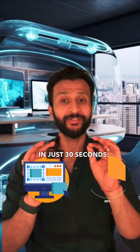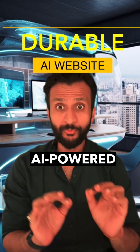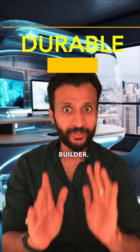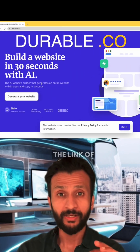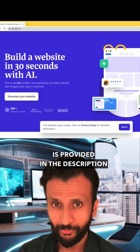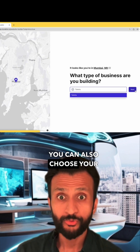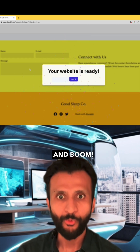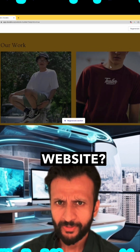Create a website in just 30 seconds. Meet Durable, the first AI-powered website and blog builder. Go to www.durable.com — the link is provided in the description box below. Simply select your business name and industry, choose your preferred location, and watch the magic unfold in just 30 seconds.